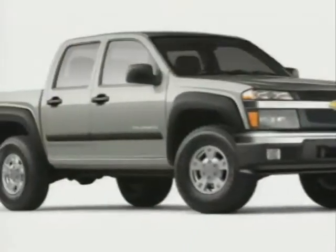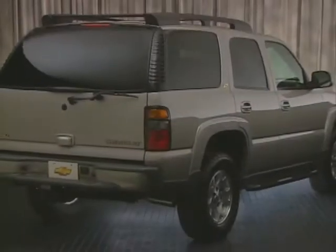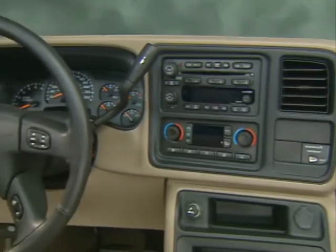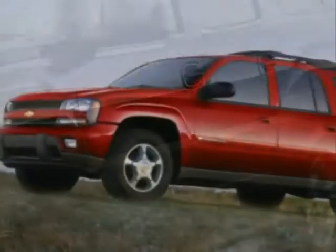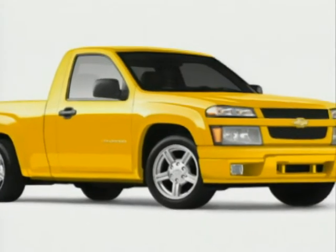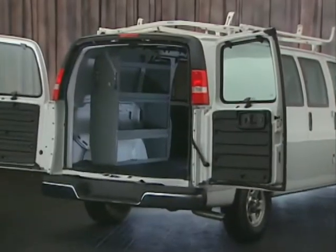Responding to the constantly evolving needs and preferences of today's customers, Chevy trucks keep evolving too, with a wide range of product improvements and updates for 2004. From added standard features on Silverado to model and trim changes on Avalanche and Trailblazer, right through to the all-new, built-from-the-ground-up Colorado, this program will show you what's new and different on Chevy trucks for the 2004 model year.